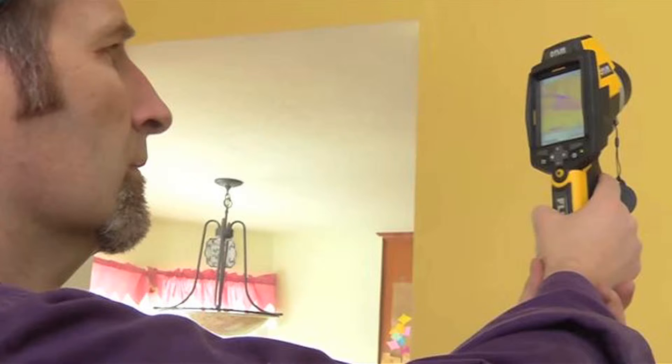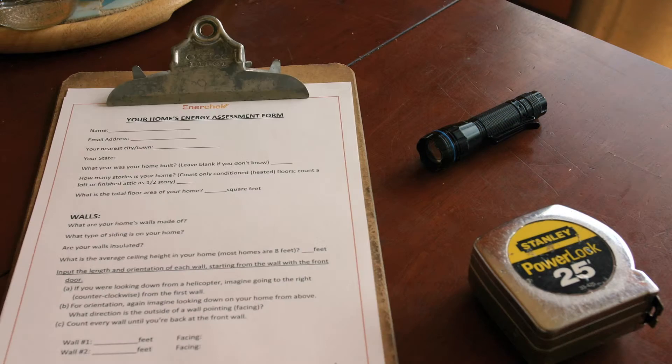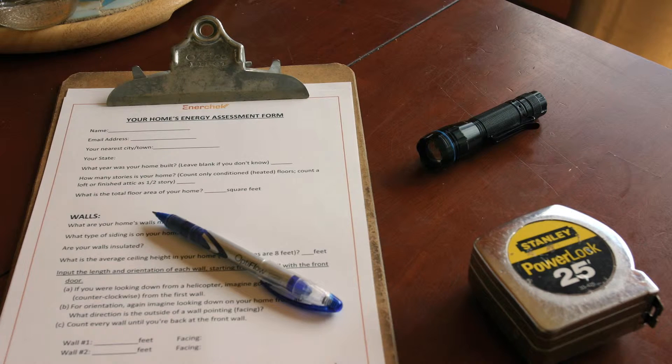It's not quite what a professional energy auditor would do, because a professional has thousands of dollars of very specialized tools. But the fact is, most of the energy audit you can do without all the tools — a flashlight, a tape measure, and a piece of paper, and you're good to go.